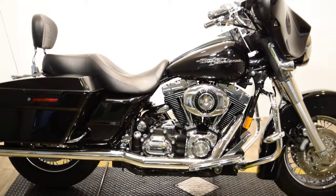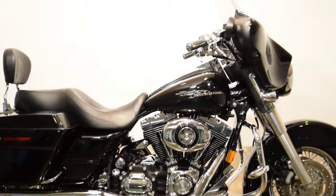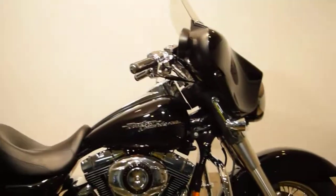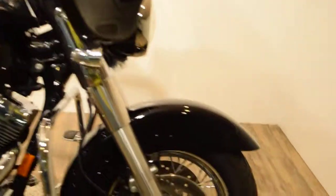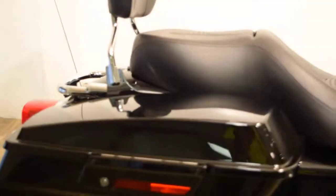Monster Power Sports is offering this 2007 FLHX Street Glide. This bike does have some extras on it. It has smooth bore wheels on the front and back. Tires are in great shape. We do safety inspect all of our motorcycles before we sell them, and we include a free 30-day warranty with them.